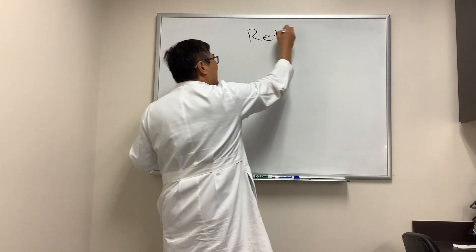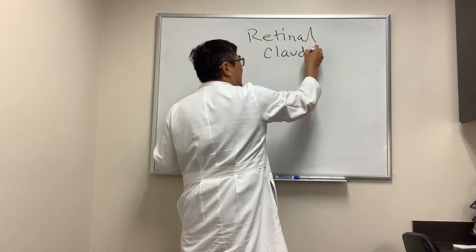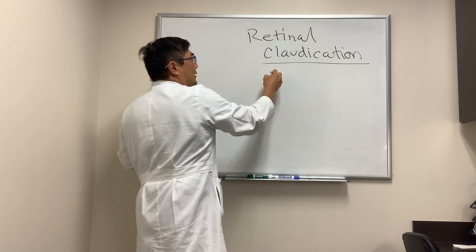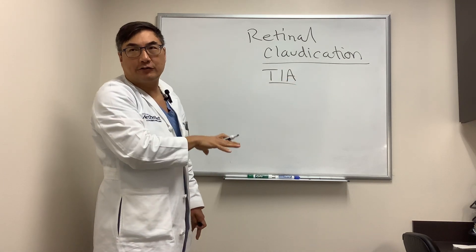Today we're going to be talking about retinal claudication. Even though it's a retina symptom, it's a super important symptom to know in neuro-ophthalmology because it represents a transient ischemic attack at the level of the retinal photoreceptor.